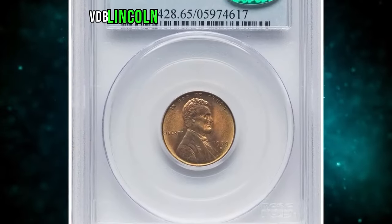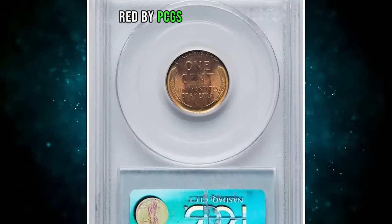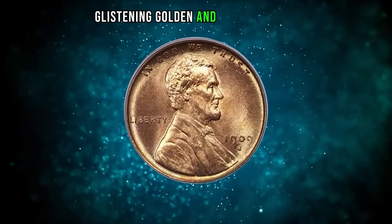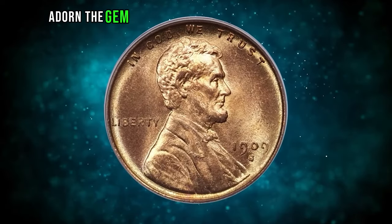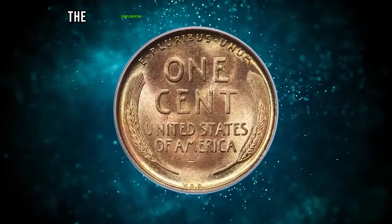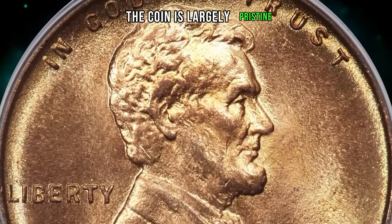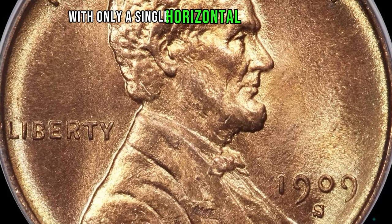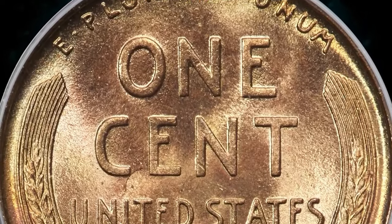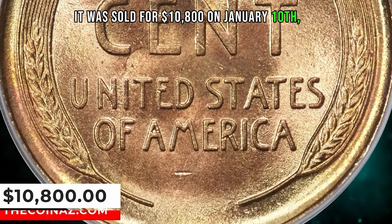1909-S VDB Lincoln cent graded in mint state 65 red by PCGS and approved by CAC. According to Heritage Auctions, glistening golden and tan-orange hues adorn the gem surfaces of this full red 1909-S VDB cent, complementing well-struck design elements. The coin is largely pristine, with only a single horizontal mark below the M in America serving as a pedigree marker. It was sold for $10,800 on January 10, 2020.